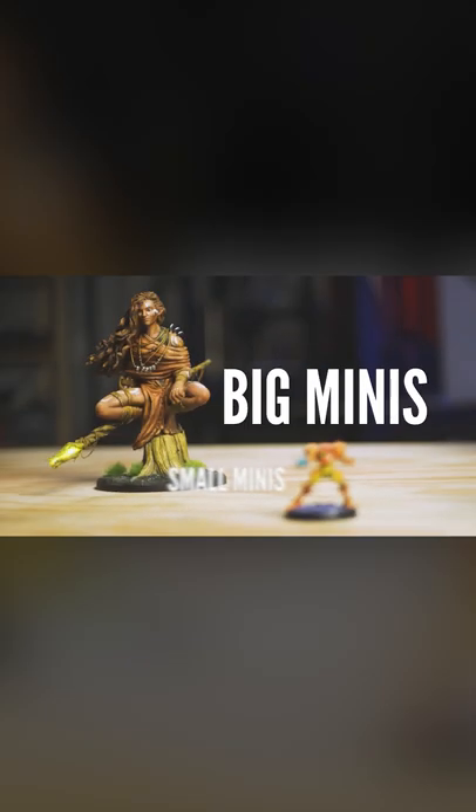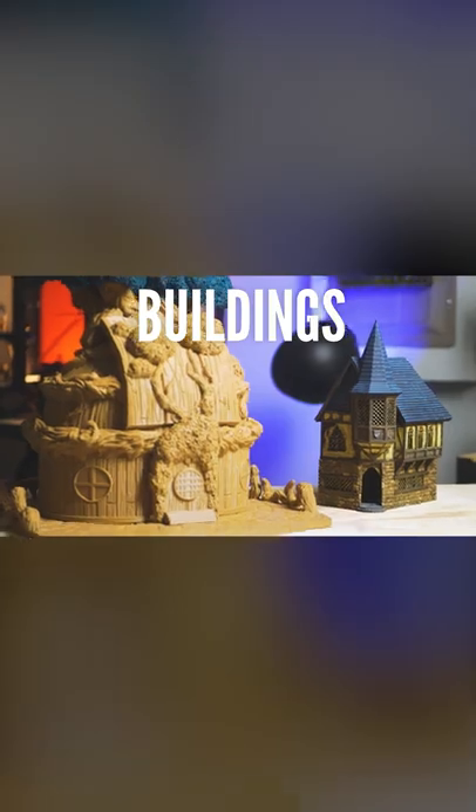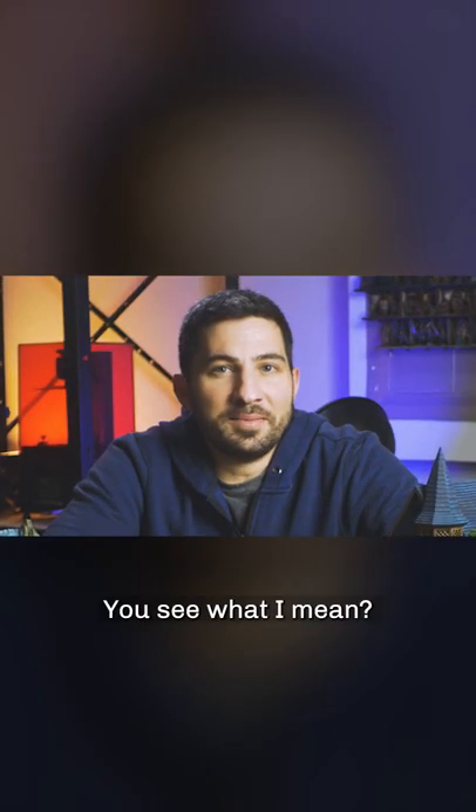Small minis, big minis, small terrain, big terrain, airships, boats, dungeon tiles, collectible statues, props, buildings, paint handles, paint racks. See what I mean?